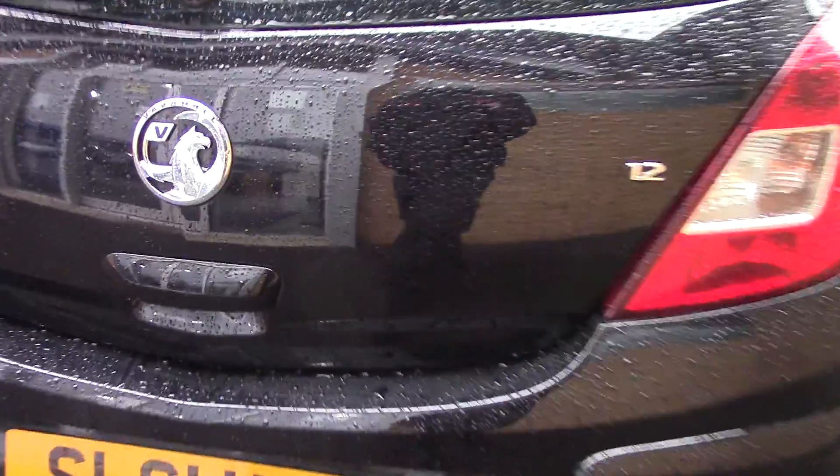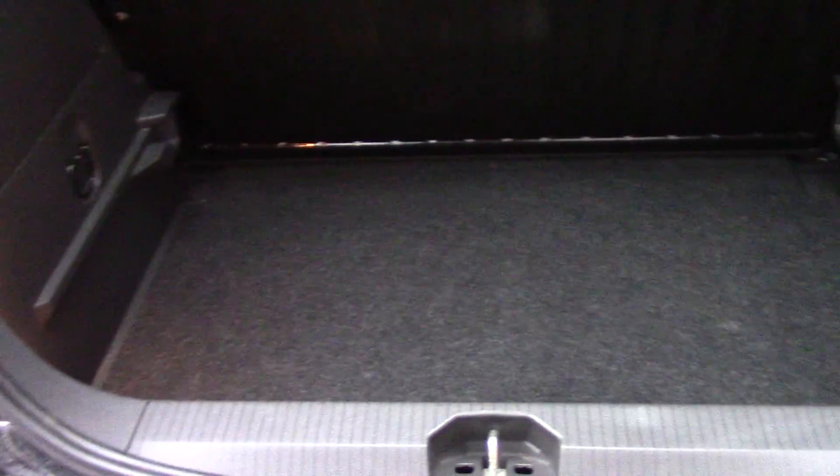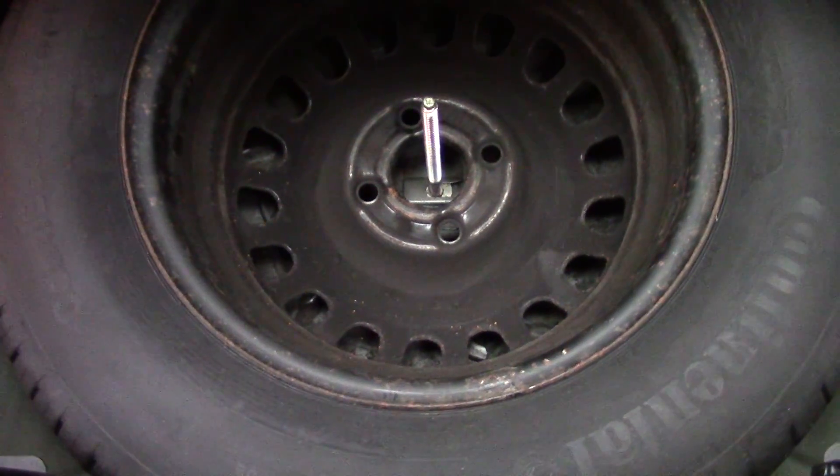As we make our way towards the rear of the vehicle, we can open up the boot and see all the available space on the inside, and underneath this carpet we've also got a spare wheel.